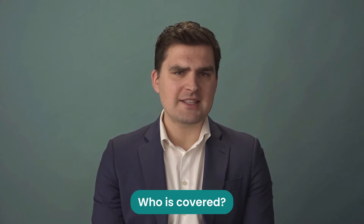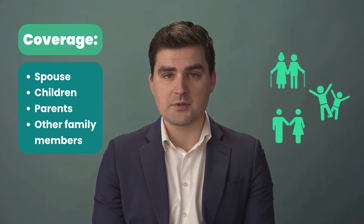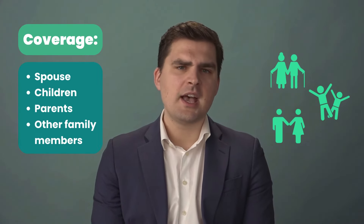Who is covered in an HSA? An HSA can cover anyone who is eligible to be claimed as a dependent on your tax return, which includes your spouse, children, parents, and other family members.